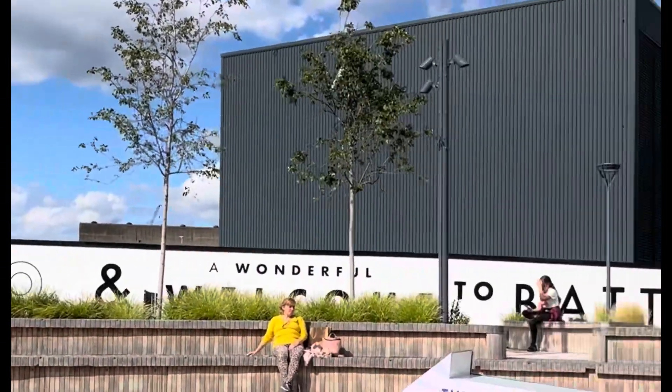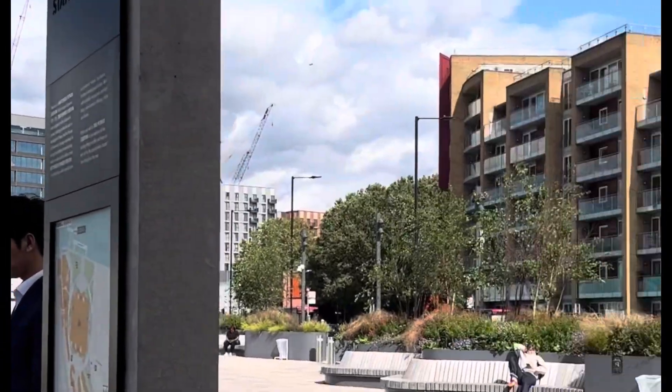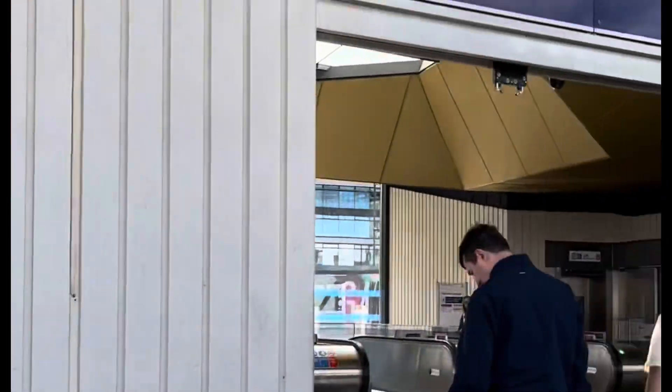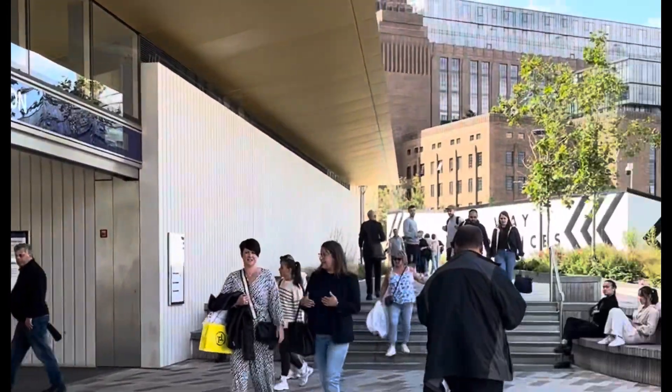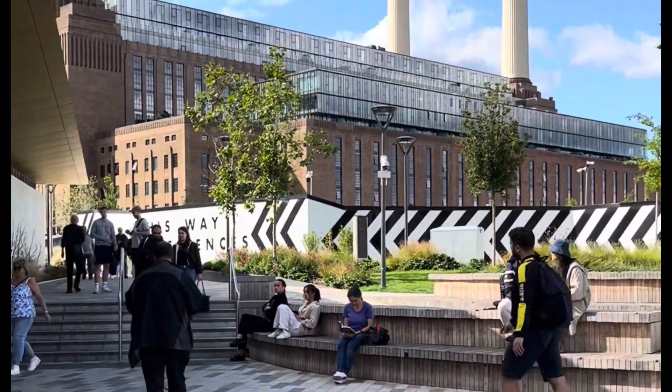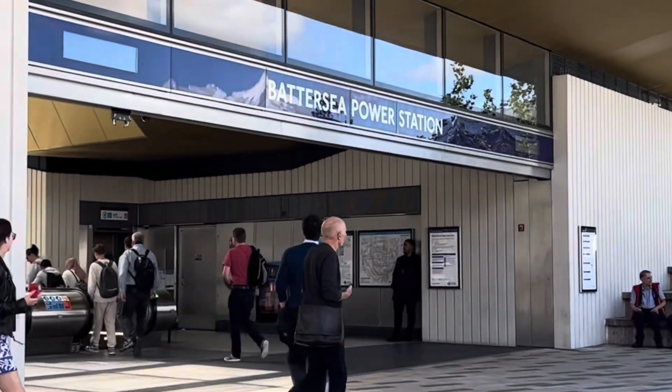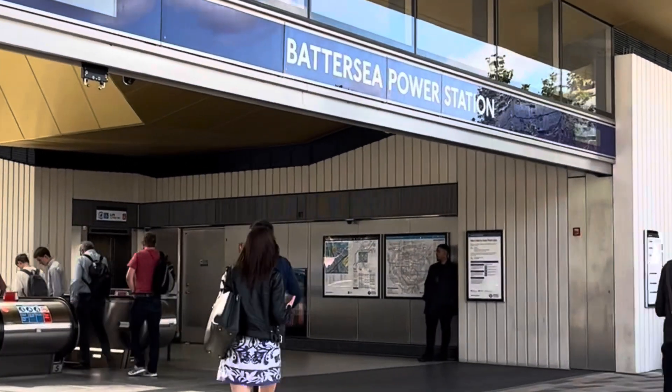And then this is the underground station itself. This opened in 2021, so it's a new station. It's got lifts, step-free access, very modern — lots of stainless steel and wide open spaces in there. It's cool, I love it.